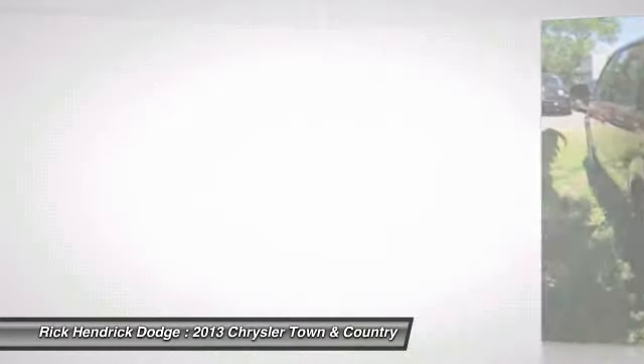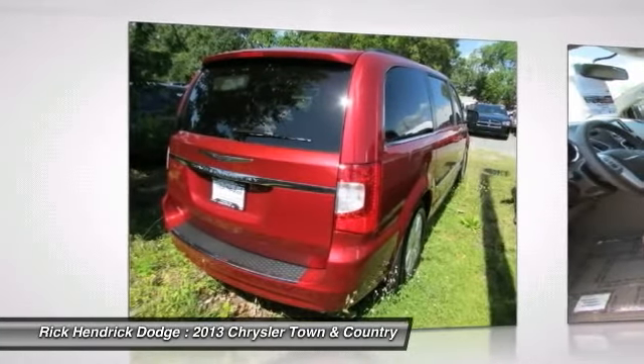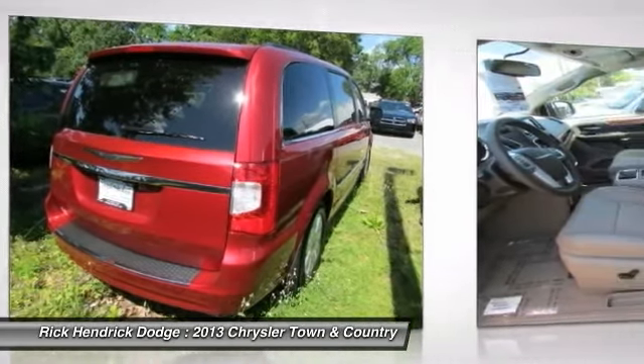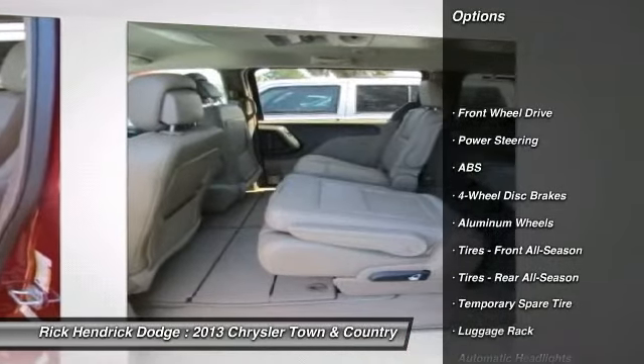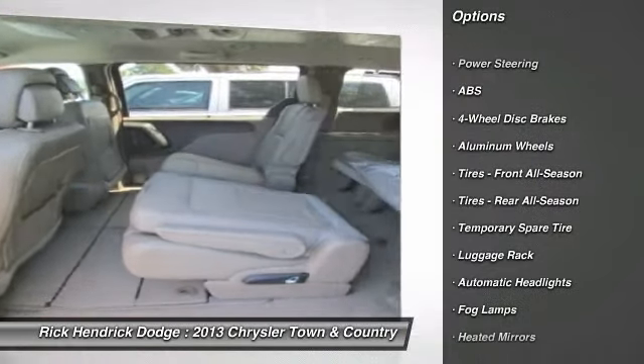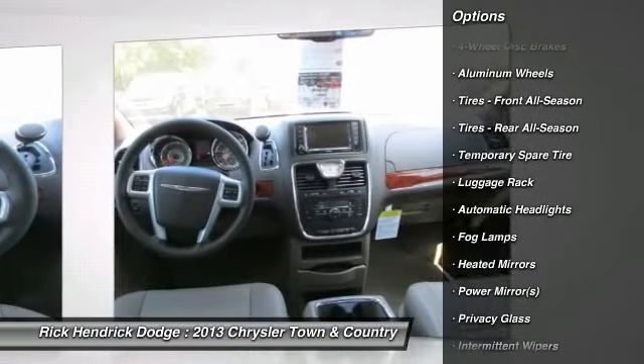Seat 7 comfortably and choose from stow-and-go seating or the innovative swivel-and-go seating. Here are some of this vehicle's great options: traction control, stability control, anti-lock braking system, power liftgate.